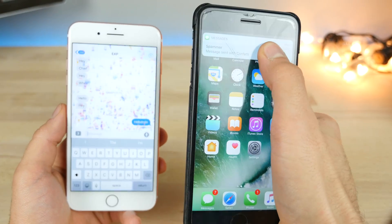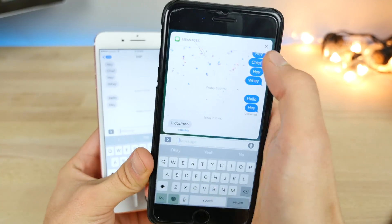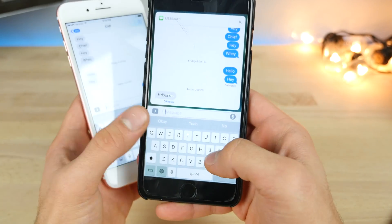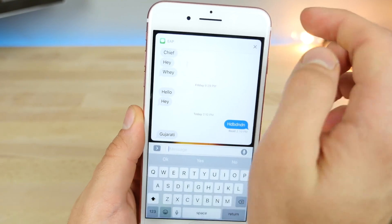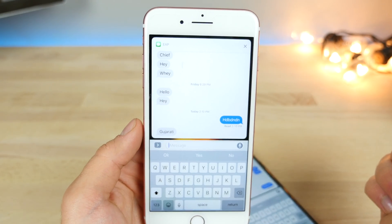Previously on quick reply, you wouldn't be able to see who's messaging you in the top left, which could get a little annoying if you're typing and forget who you're talking to. Now on iOS 10.2, when you use quick reply, it will display the contact info or phone number in the top left.